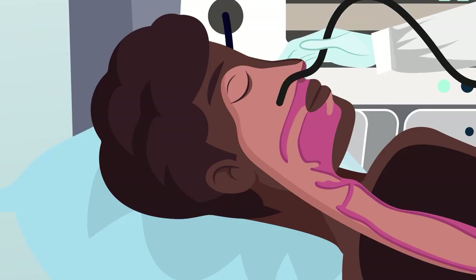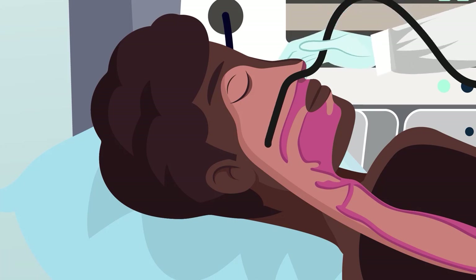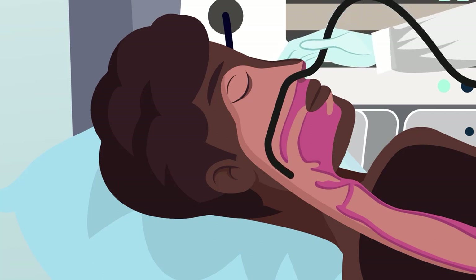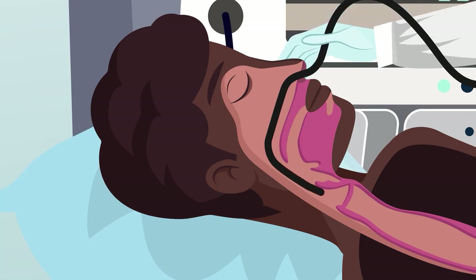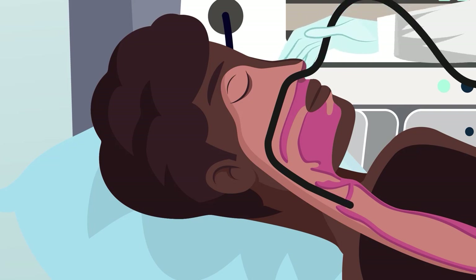Even during challenging times like the COVID-19 pandemic, Fujifilm is continuing to innovate, helping to ensure safe and efficient procedures. Unique solutions such as ultra-thin endoscopes to perform transnasal endoscopy help to reduce patient backlogs while maintaining an excellent image quality.